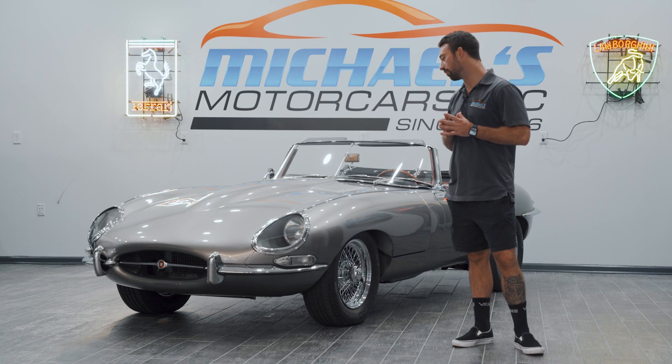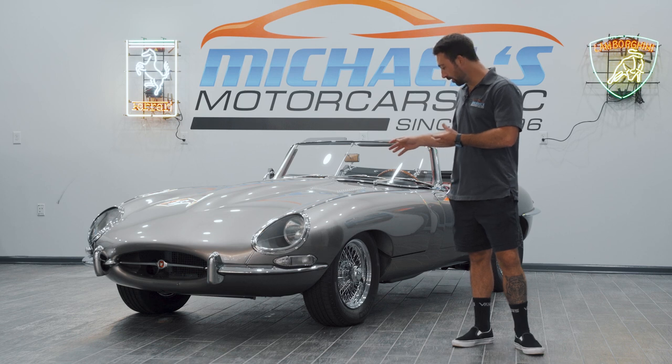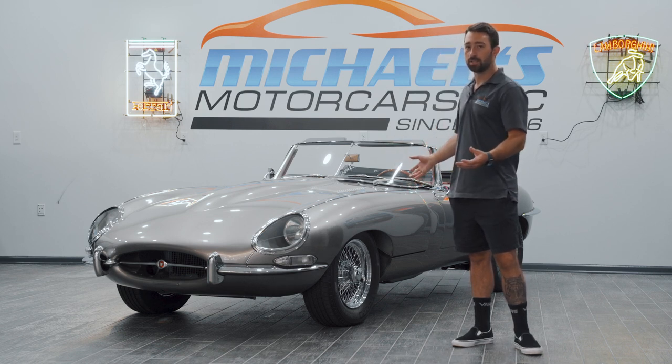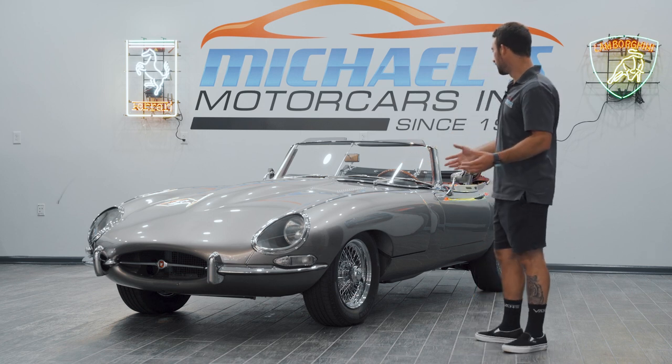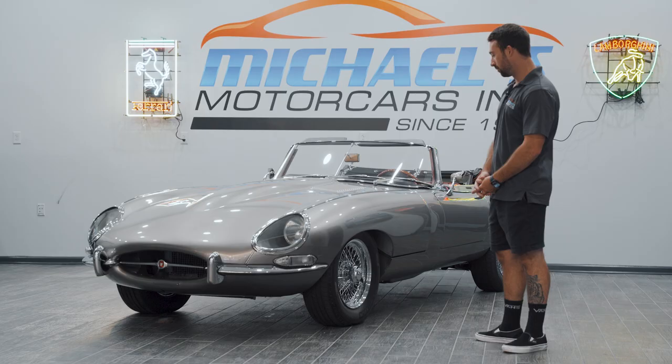It has been completed with the numbers matching engine, which has been rebuilt, as well as new wheels, new tires, and almost all new parts on it. Today we are going to take it out, take it for a spin, start it up, and see what it is all about.